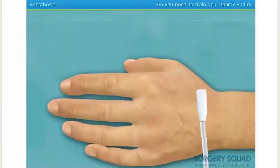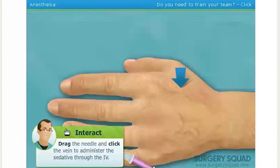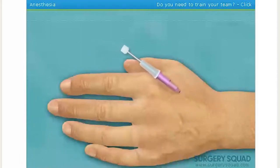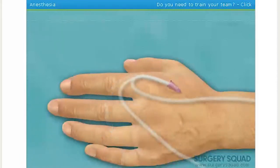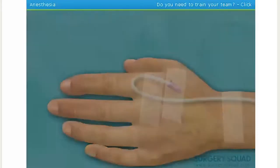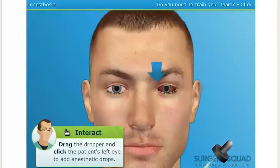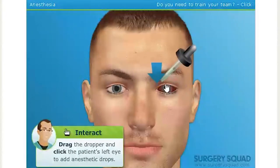First, we need to administer a relaxing sedative intravenously. This will make our patient drowsy, but not put him to sleep. Can you place the needle for me? I have a feeling we will not have a good time with this. Just prior to surgery, additional drops of anesthetic are applied. Okay, here you go.